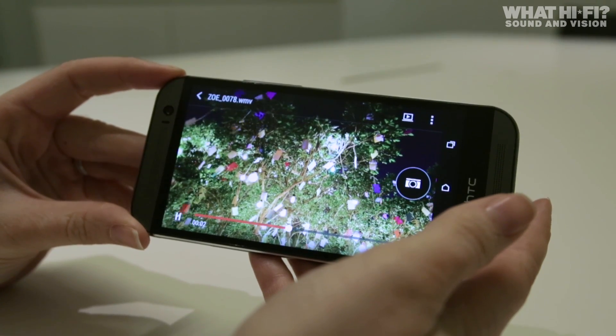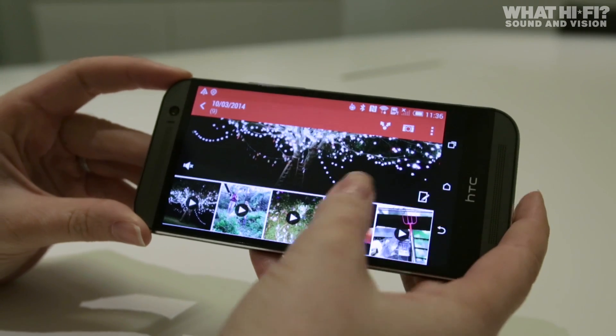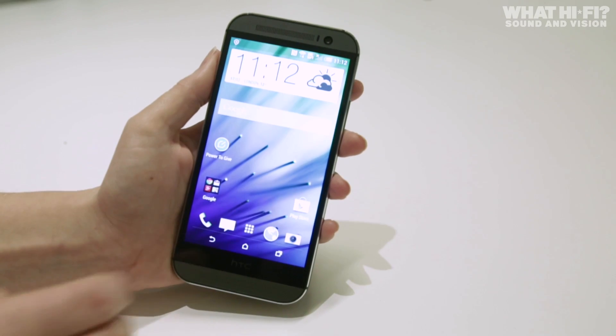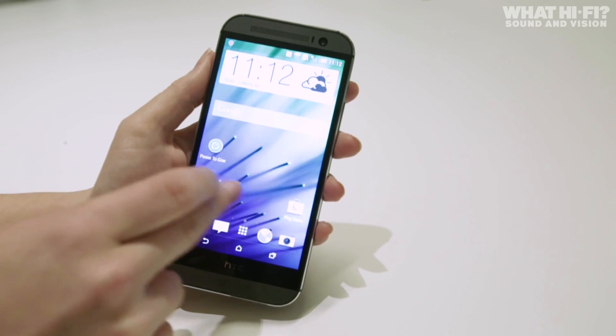Under the hood, you'll find the latest 2.3GHz Snapdragon 801 quad-core processor and 2GB of RAM, plus an internal memory of just 16GB. Luckily, the microSD card slot saves the day, accepting a sizeable boost of up to 128GB, plus there's some cloud storage included via Google Drive as well.